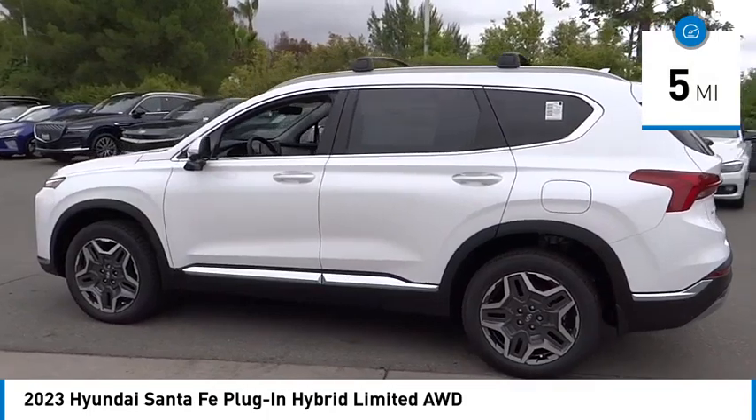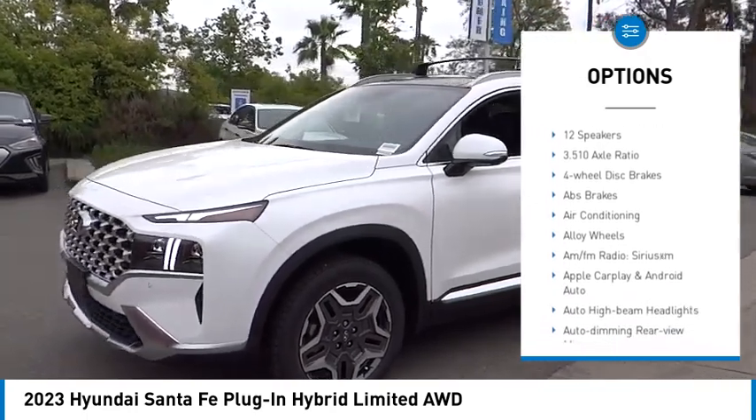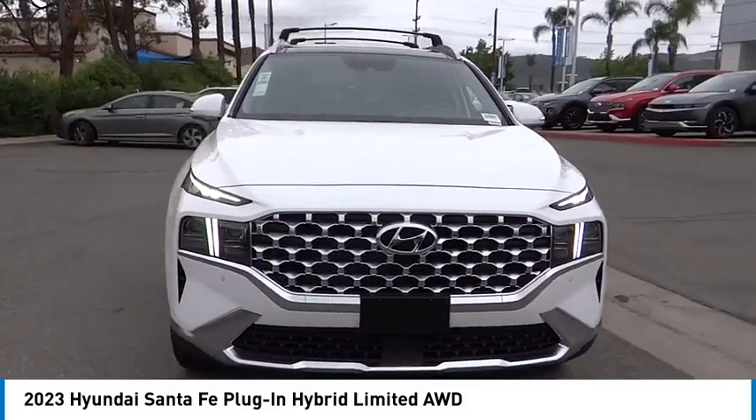Here are some of this vehicle's great options: rain sensing wipers, electronic stability control, alloy wheels, wheel locks, rear spoiler, power lift gate, brake assist, traction control, remote keyless entry, and speed control.